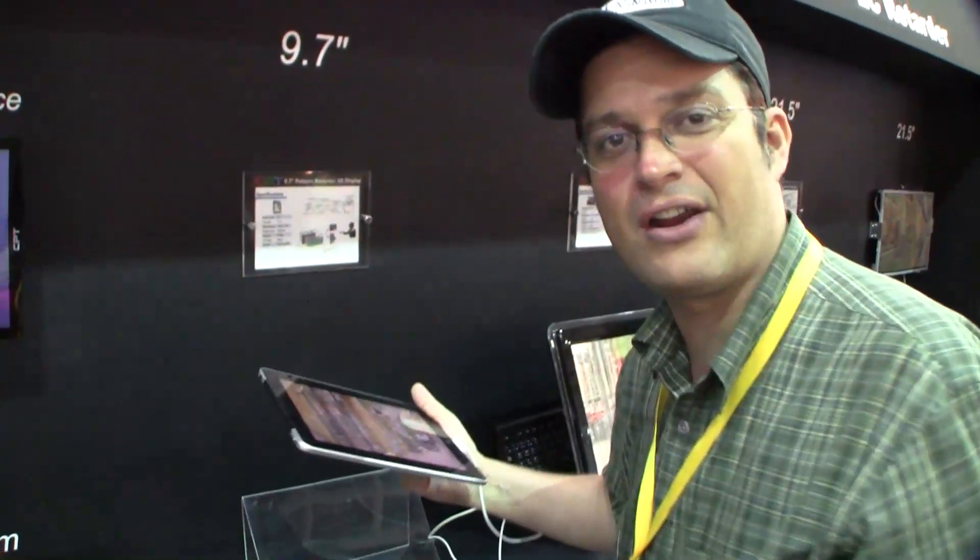I'm Sascha for netbooknews.com with the 3D display iPad, here at Display Taiwan 2011. Thanks for watching.